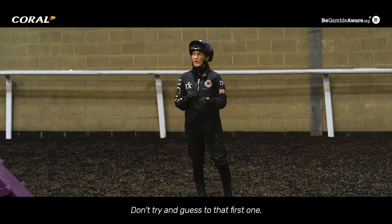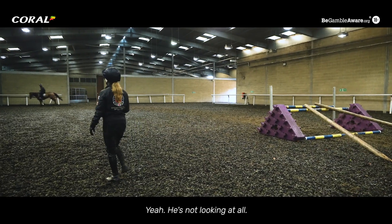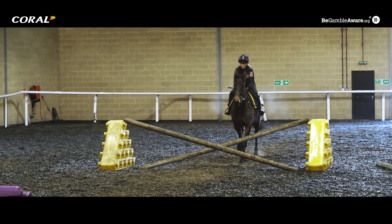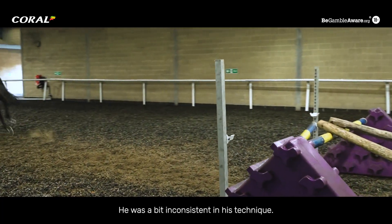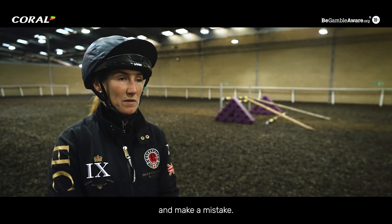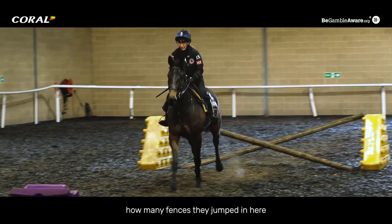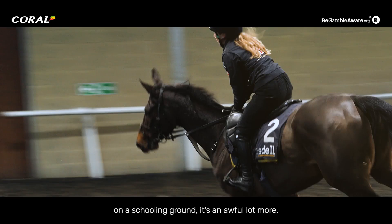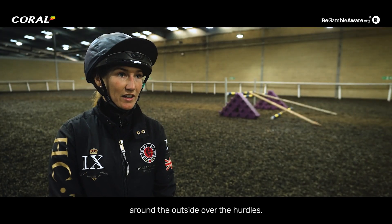Let him fiddle - don't try and guess to that first one. Let him be clever. Yeah, he's not looking at all. He was a bit inconsistent in his technique - one minute he felt like he really understood, and then he'd have a bit of a guess and make a mistake. But that's where it's great doing it in a small environment. If you counted how many fences they jumped in here versus what they'd jump on a schooling ground, it's an awful lot more. He jumped very well around the outside over the hurdles.